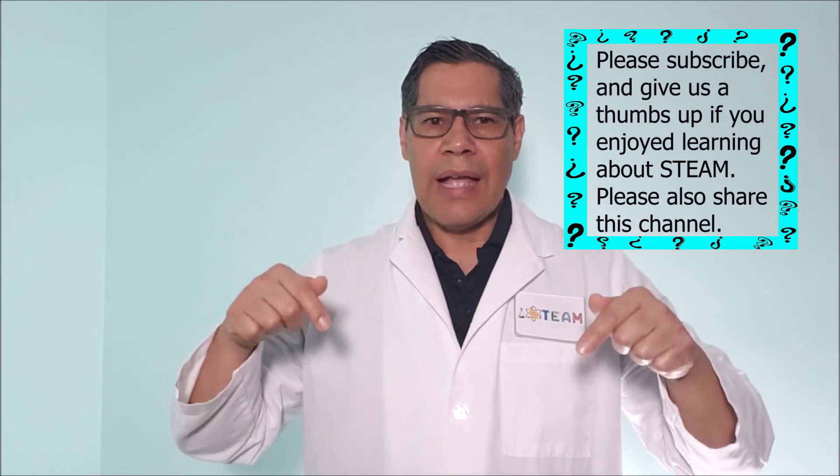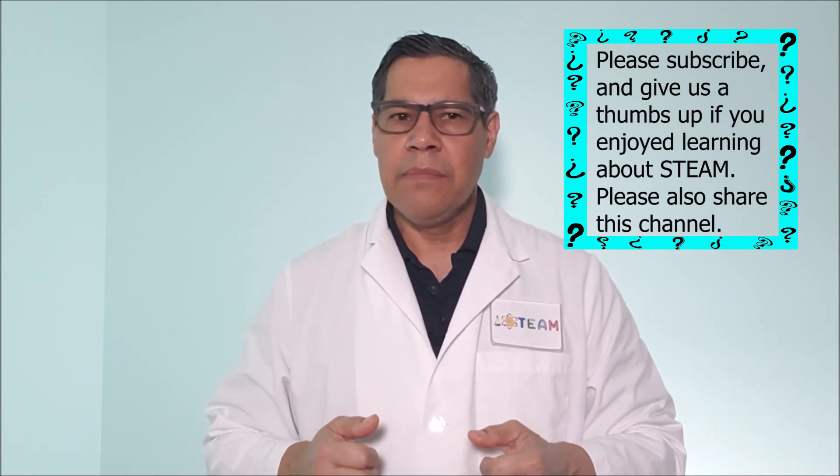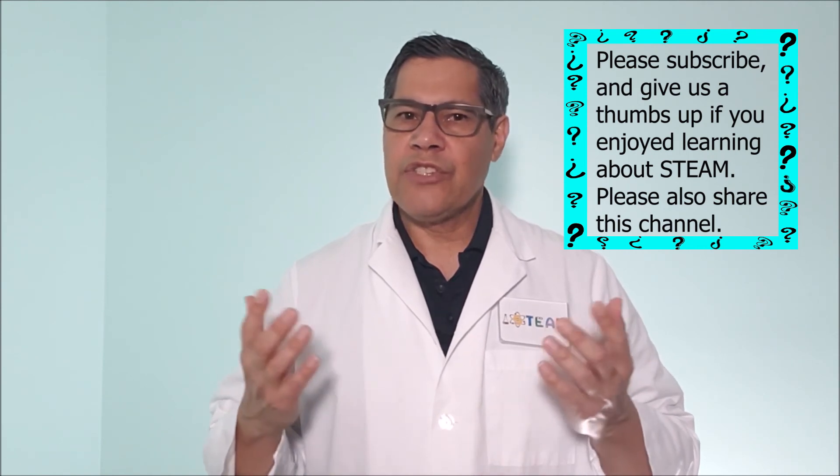Wash your hands with soap and warm water before leaving the laboratory. I hope this presentation was insightful. Please subscribe and give us a thumbs up if you enjoyed learning about STEAM. Please also share this channel with someone you think can benefit from it or will enjoy the iSteam channel.